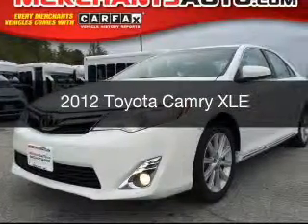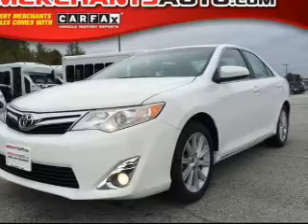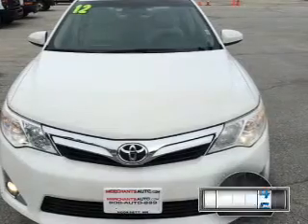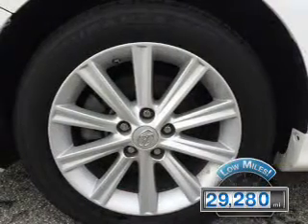This is a used 2012 Toyota Camry, powered by front-wheel drive, a 3.5-liter six-cylinder engine, and a six-speed automatic transmission. With fewer than 30,000 miles, this vehicle has a long road ahead.